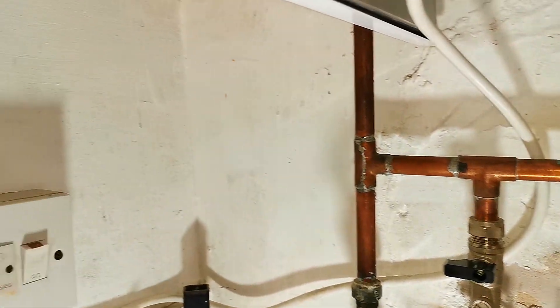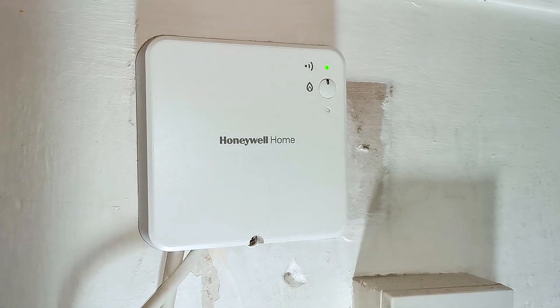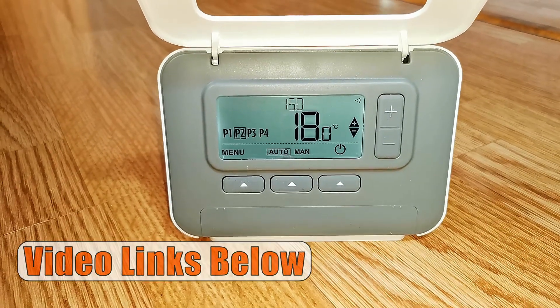And then finally, on the wall over here we have a switch to turn the boiler on and off. And then we have the Honeywell Home receiver for the programmer. If you want to find out more about this programmer, I made a video all about that — you'll find it in the description below.